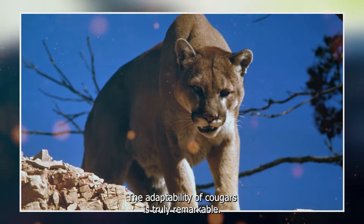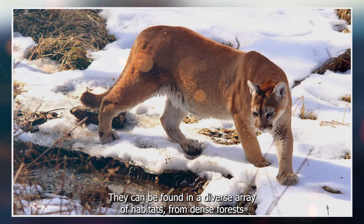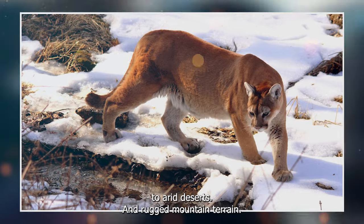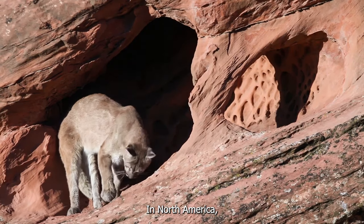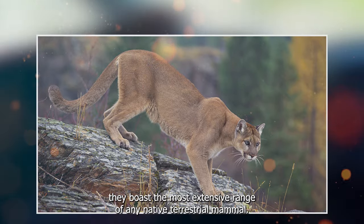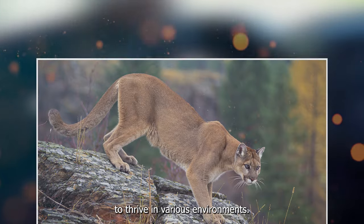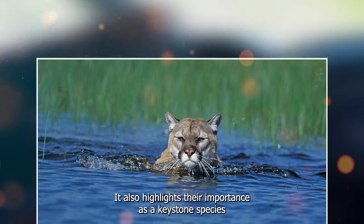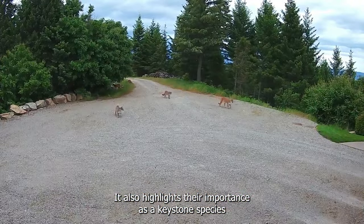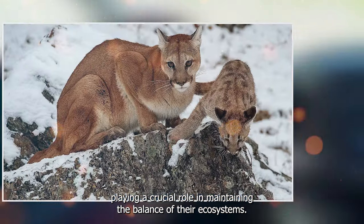The adaptability of cougars is truly remarkable. They can be found in a diverse array of habitats, from dense forests to arid deserts and rugged mountain terrain. In North America, they boast the most extensive range of any native terrestrial mammal. This adaptability is a testament to their ability to thrive in various environments. It also highlights their importance as a keystone species, playing a crucial role in maintaining the balance of their ecosystems.